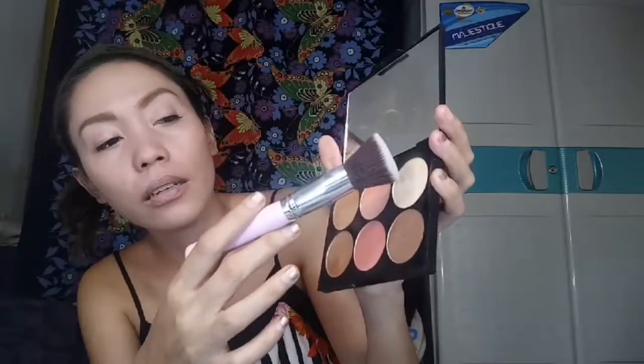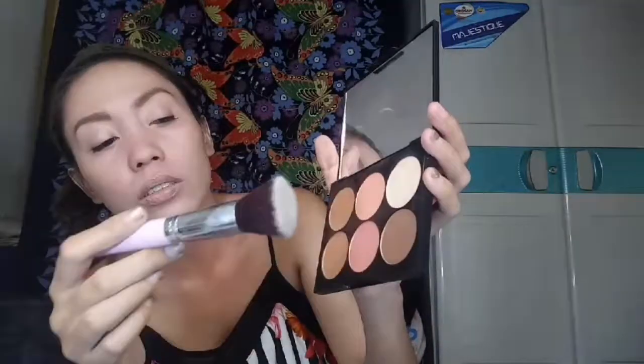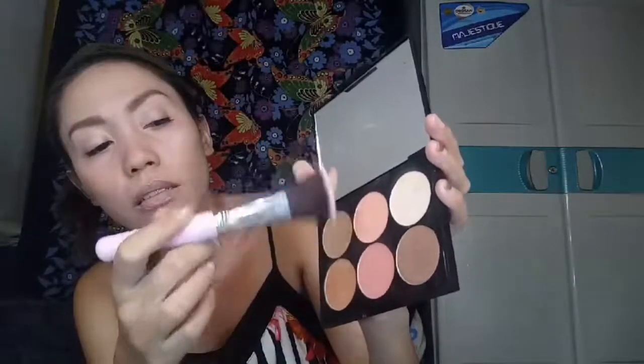We have the complete contour palette from Makeup World. I bought this from Shopee from the original store. It has shades of orange — it's dark, light, highlighter, blush — so we have contour, highlight, and blush all in one palette.